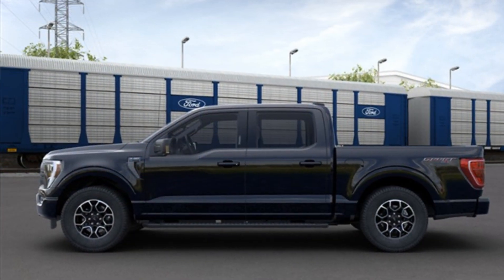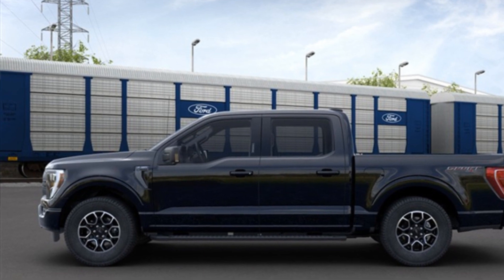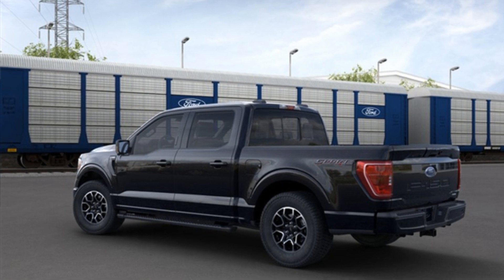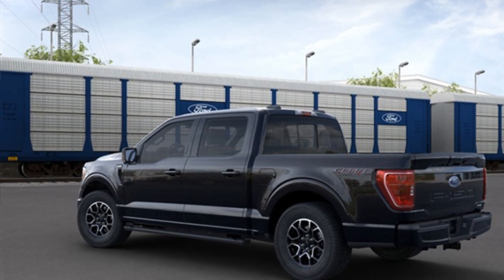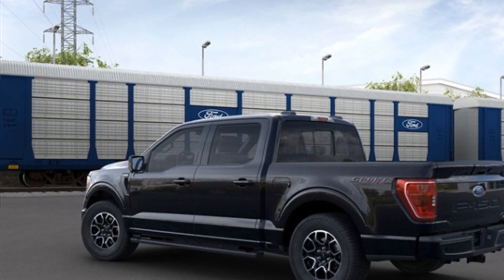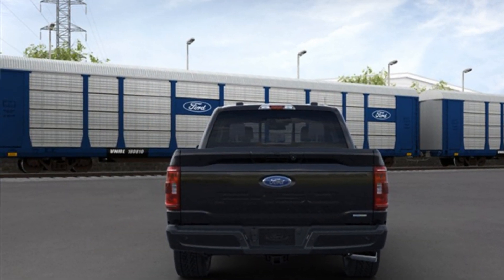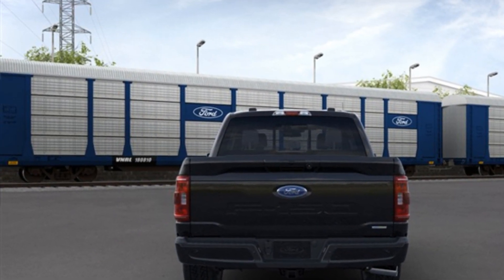Brake assist, keyless entry, steering wheel audio controls, auto dimming rear view mirror, aluminum wheels, passenger side airbag sensor, adjustable steering wheel, traction control, power side view mirrors, variable speed intermittent wipers, alarm system.